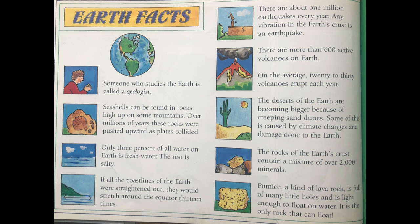Earth facts. Someone who studies the Earth is called a geologist. Seashells can be found in rocks high up on some mountains. Over millions of years, these rocks were pushed upward as plates collided. Only 3% of all water on Earth is fresh water; the rest is salty. If all the coastlines of the Earth were straightened out, they would stretch around the equator 13 times. There are about 1 million earthquakes every year — any vibration in the Earth's crust is an earthquake. There are more than 600 active volcanoes on Earth. On the average, 20 to 30 volcanoes erupt each year. The deserts of the Earth are becoming bigger because of creeping sand dunes. Some of this is caused by climate changes and damage done to the Earth. The rocks of the Earth's crust contain a mixture of over 2,000 minerals.